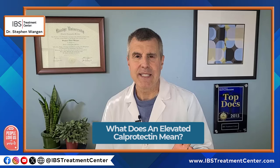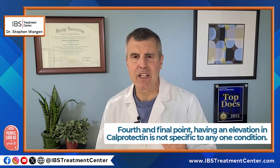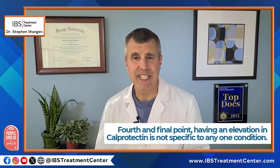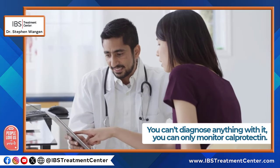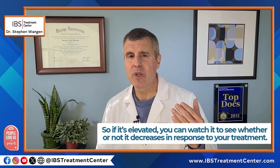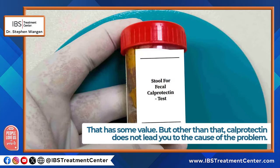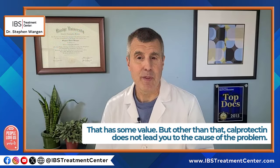What does elevated calprotectin mean? This is the fourth and final point. Having an elevation in calprotectin is not specific to any one condition — you can't diagnose anything with it. You can only monitor calprotectin. If it's elevated, you can watch it to see whether or not it decreases in response to whatever your treatment is, and that can have some value. But other than that, calprotectin does not lead you to the cause of the problem.